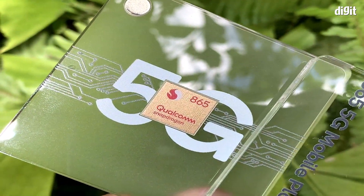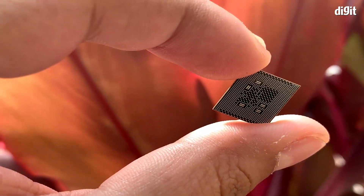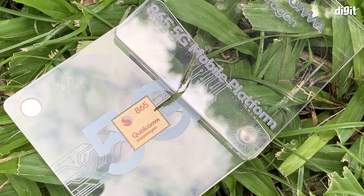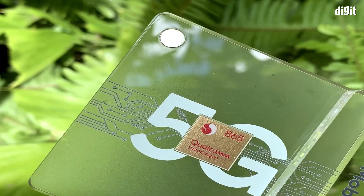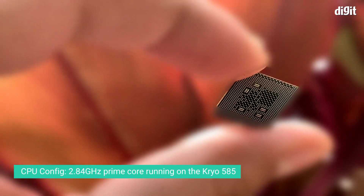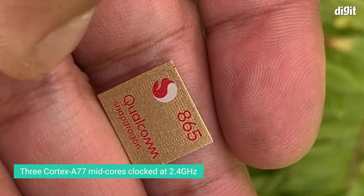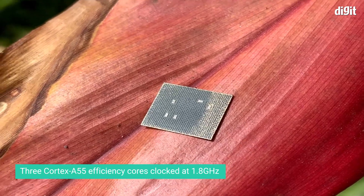Before we get there, here are a few things you need to know about the Snapdragon 865. It is manufactured on TSMC's 7nm N7P process, the same process used to make Apple's A13 Bionic chipset. Qualcomm has retained the CPU architecture from the Snapdragon 855, with a 2.84 GHz prime core running on the Cryo 585, three Cortex-A77 powered mid cores clocked at 2.4 GHz, and three Cortex-A55 powered efficiency cores clocked at 1.8 GHz.